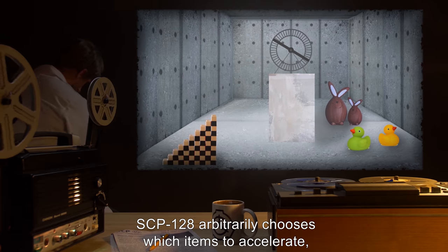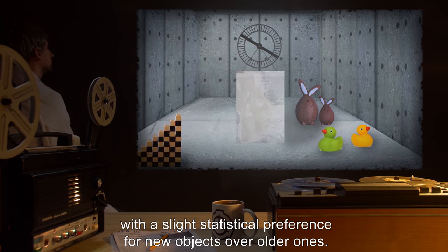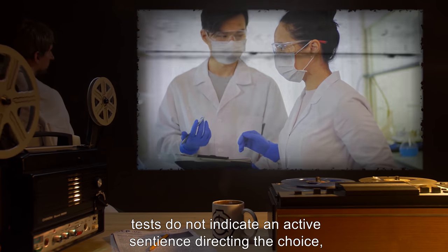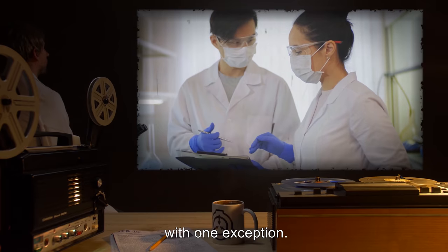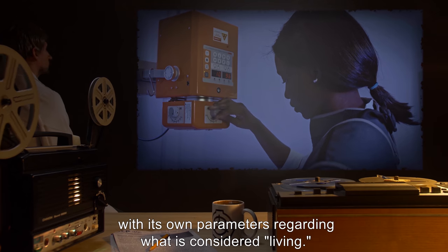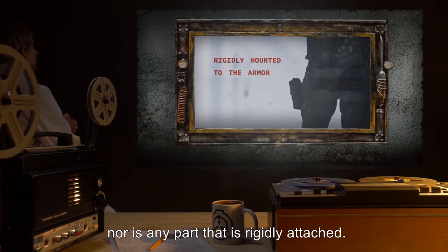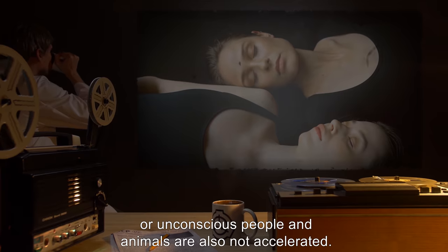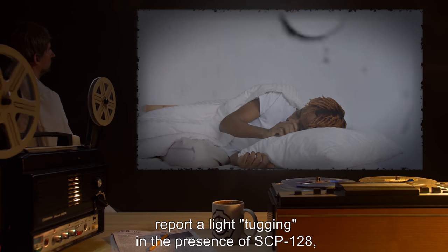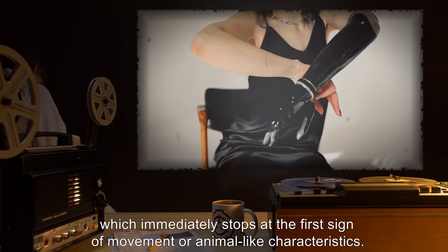SCP-128 arbitrarily chooses which items to accelerate, with a slight statistical preference for new objects over older ones. Despite the existence of some form of acceleration choosing, tests do not indicate an active sentience directing the choice, with one exception. The object does not accelerate living material, with its own parameters regarding what is considered living. People or robots moving of their own accord are not accelerated, nor is any part that is rigidly attached. Dead or unconscious people and animals are also not accelerated. Unmoving but conscious test subjects report a light tugging in the presence of SCP-128, which immediately stops at the first sign of movement or animal-like characteristics.